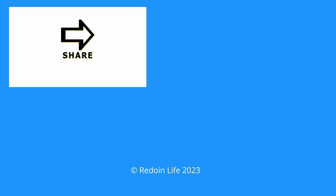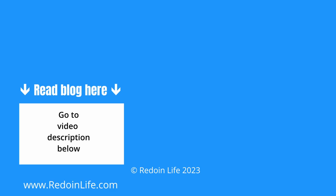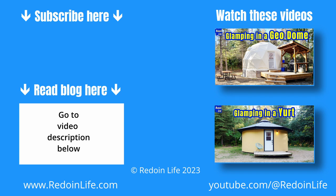For a full list of what to bring and tips on first-time glamping, check out our blog article here or in the video description below. Otherwise, consider Elk Island Retreat for your next glamping experience — check our video playlist or the video description below.